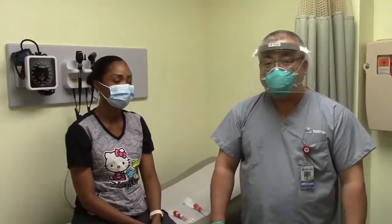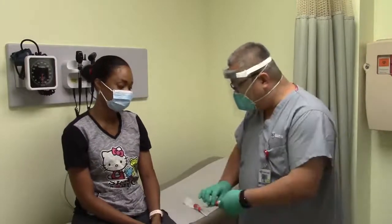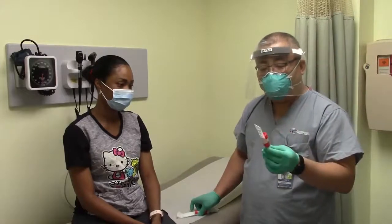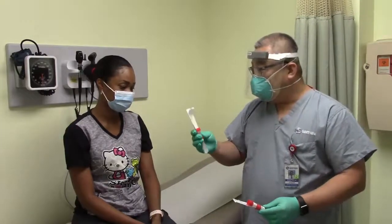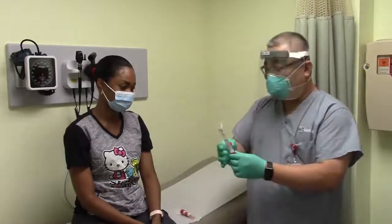Now I'm going to demonstrate how the COVID test is done. We basically have two types of tests. This is the one that goes deep into the nose — it's called the nasopharyngeal test. And this one is the nasal swab, which is more comfortable. We're going to do the nasal swab on our patient today.